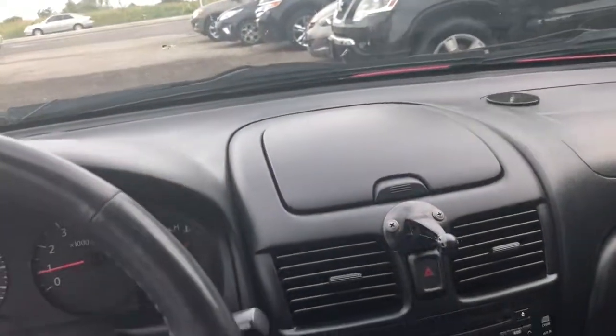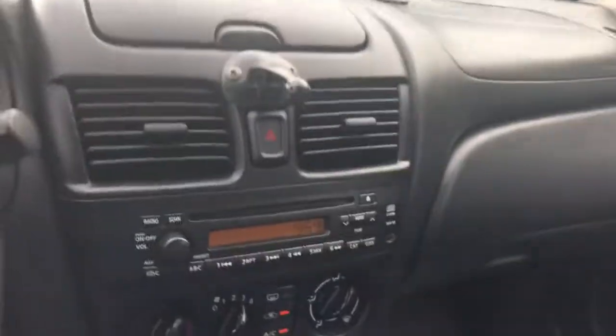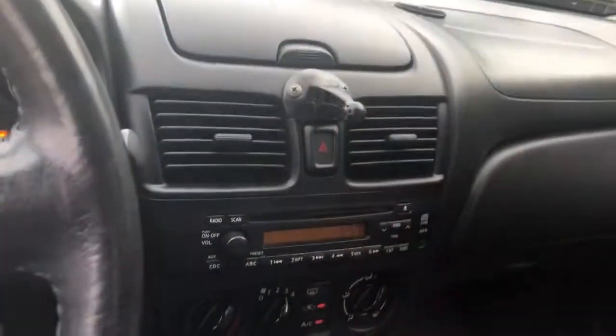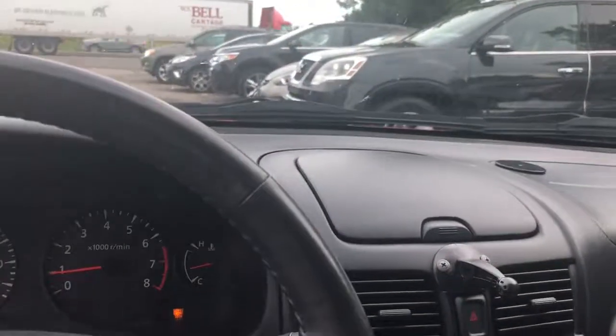It's not a base Sentra, so you have some additional options like cruise control. It does have tilt steering, power mirrors, power locks, remote entry, AM FM CD, and ice-cold air conditioning. The car has 232,000 kilometers, so if looked after — which it has been — it's got a lot of life left in it.